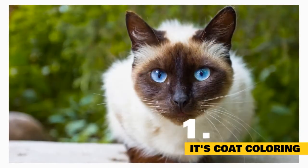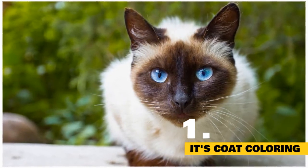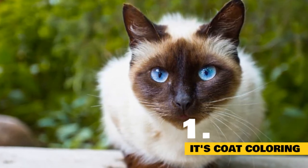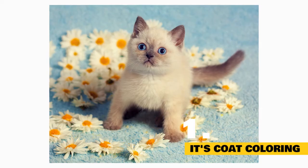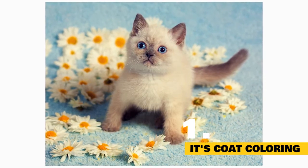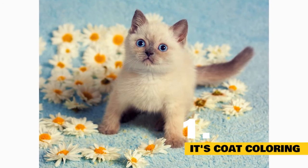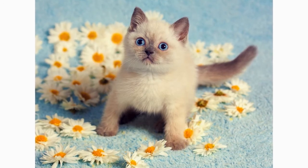Once a Siamese cat's body drops below approximately 100 degrees, or the cat is in a colder environment, her genes for coat color turn back on and carry pigment to her fur. Because a cat's body is cooler around her nose, ears, paws, and tail, that's where pigment is most commonly deposited on Siamese cats. Most Siamese cats are born completely white and develop their markings in the weeks following birth, because the womb is very warm and blocks the cat's color gene from reaching her fur. Following birth and exposure to the cooler atmosphere, Siamese kittens will start to develop pigment around their faces, tails, and paws.